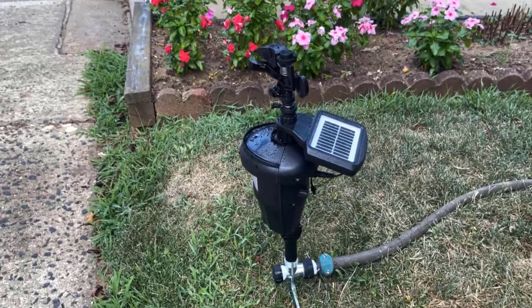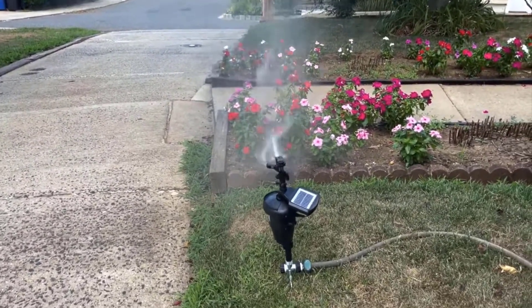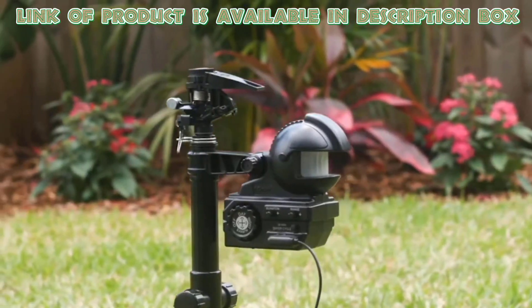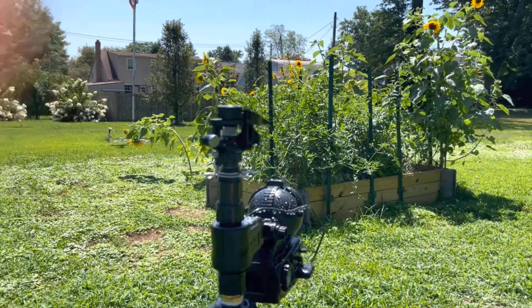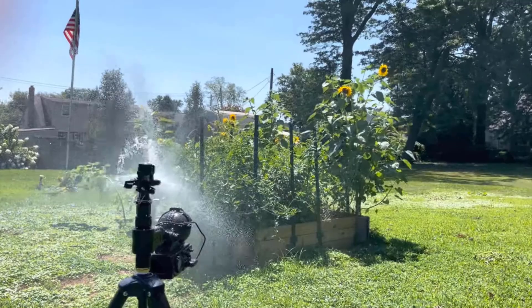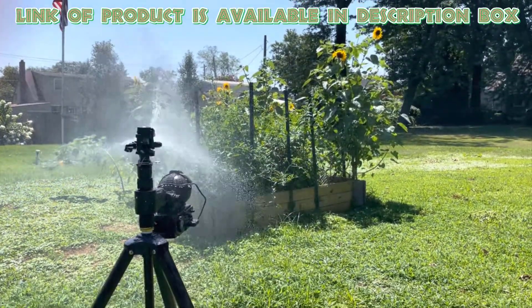Motion-activated sprinklers are a fantastic and humane way to deter cats from your garden. The Orbit Yard Enforcer motion-activated sprinkler protects landscapes and gardens from animals and pests. A powerful combination of spray, motion, and noise not only acts as a deterrent to scare off cats, but also conditions them to stay away from your garden.